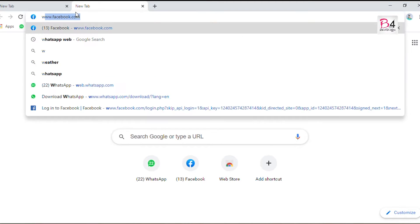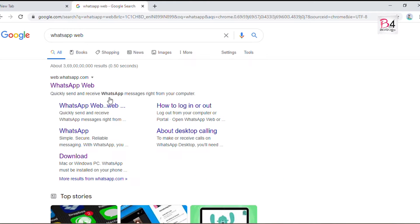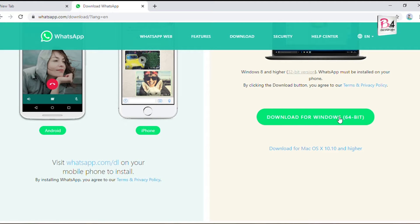We will click on WhatsApp Web. We will click on Downloads. We will click on Download for Windows 64-bit. We will click on the download icon.